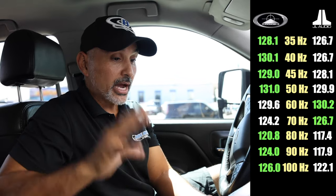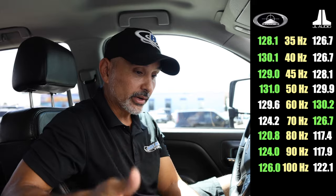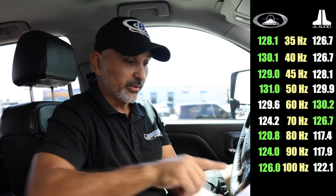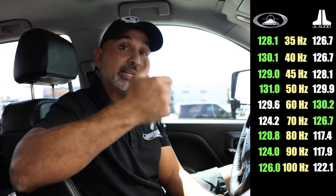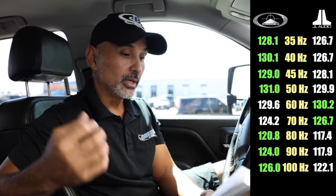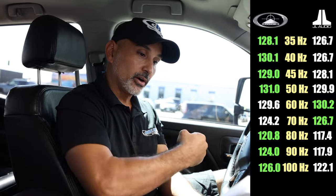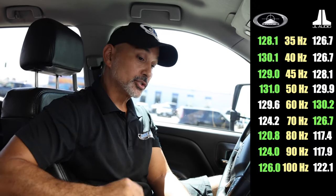Here are the results: the Audio Mobile Evo wins seven out of nine test frequencies versus JL's two out of nine. Comparing our results to the Cogent Lab results, they are the same except for one frequency — 50 Hz, where Cogent had JL at 79 versus Audio Mobile's 78, but in our field test Audio Mobile did 131 versus JL's 129.9. Cogent had them six to three in favor of Audio Mobile; we have them seven to two in favor of Audio Mobile.